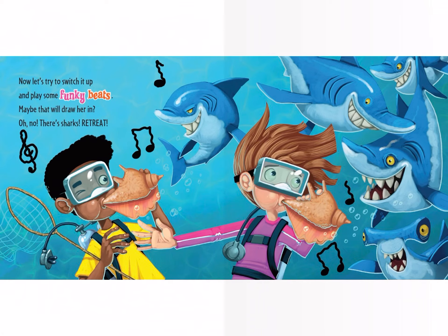Now let's try to switch it up and play some funky beats. Maybe that will draw her in. Oh no, they're sharks — retreat!